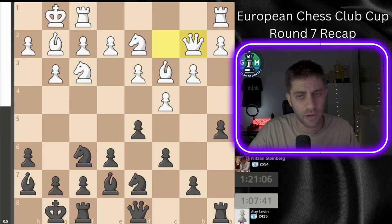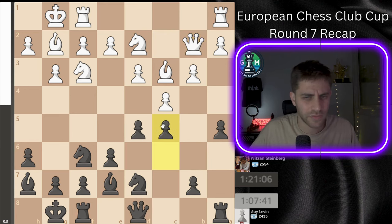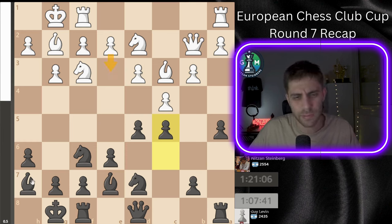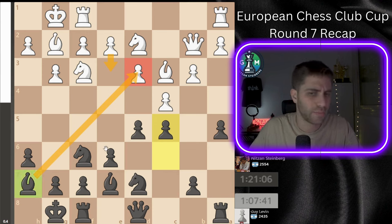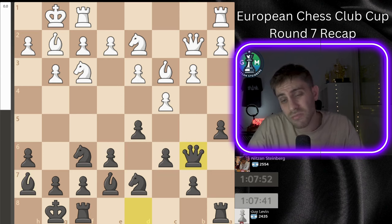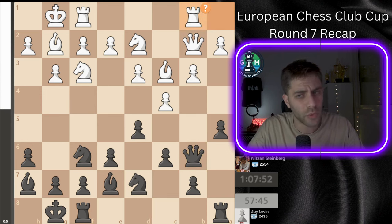He played queen b3, and I played queen b6. Another time c5 was very strong, because e3 is not possible due to bishop takes d3 — my bishop is doing a perfect job on this diagonal. So queen b6 is also a fine move but not something very dangerous for white. He plays rook ab1.